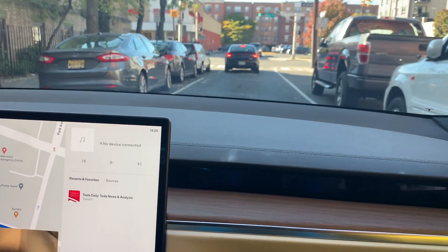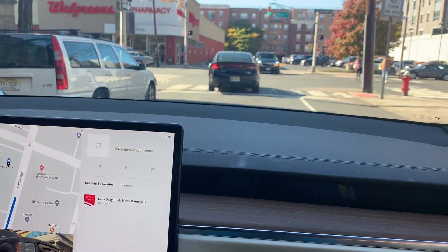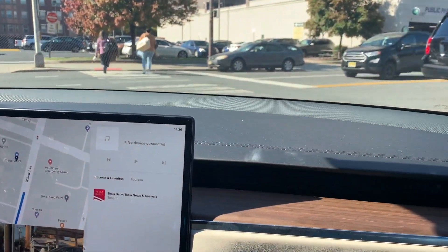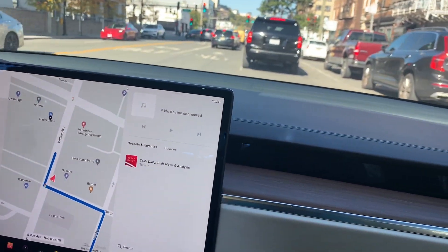Turn right onto Willow Avenue, and it's going to turn right. Now the question is, is it going to turn into Trader Joe's? I've had it actually turn into a store by itself before. Let's see if it knows to do that — let's see if it's actually going to turn into the store. Okay, I guess not.